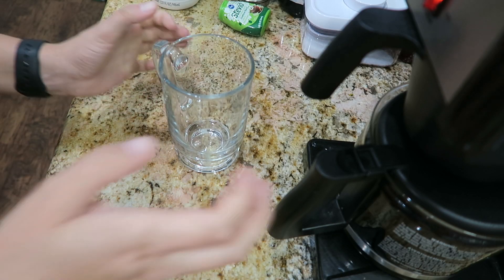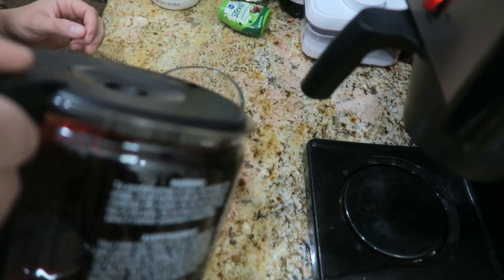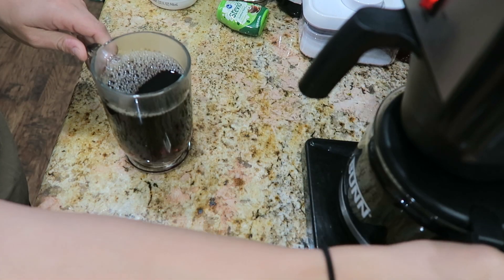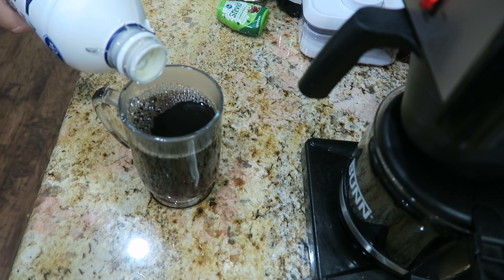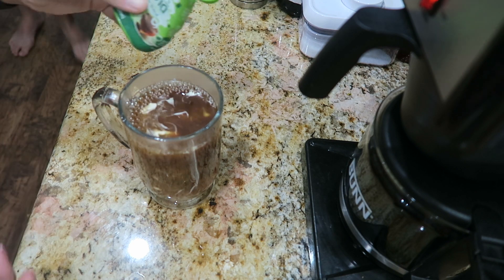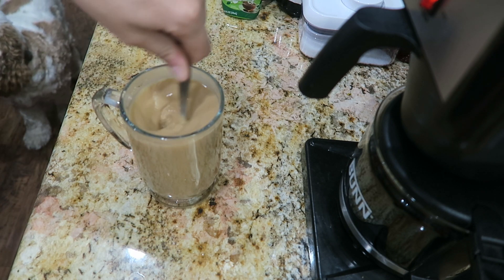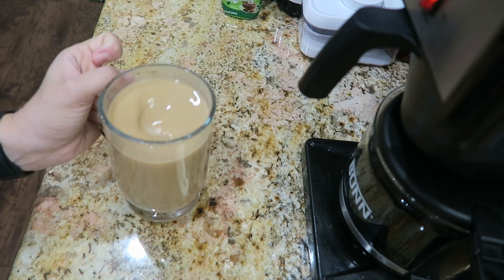Today is just one of those mornings that I really need a big old strong cup of coffee. My body is exhausted after like five days in a row of moving and traveling. So just got some black coffee, a little bit of heavy whipping cream as always, and just a little bit of liquid stevia. Now just going to stir this up and we got us a cup of coffee. Cheers!